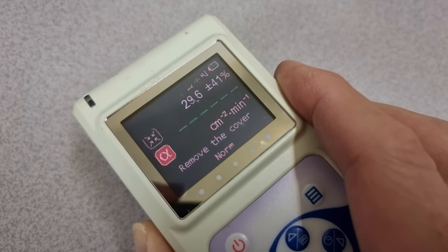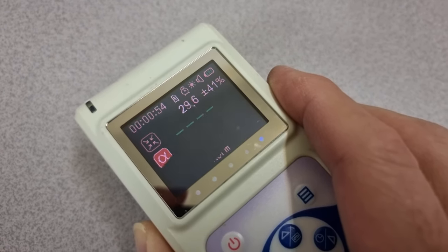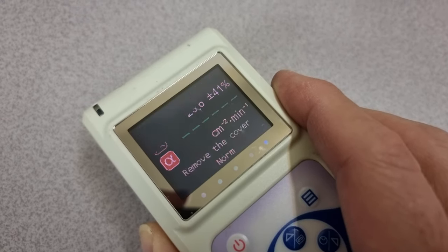That's the OLED refreshing the scan on that — you don't actually see that with your eyes, just with this camera.